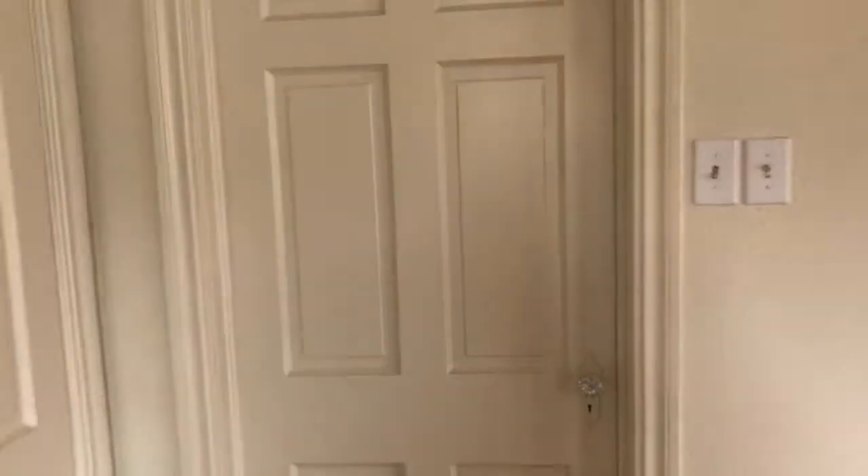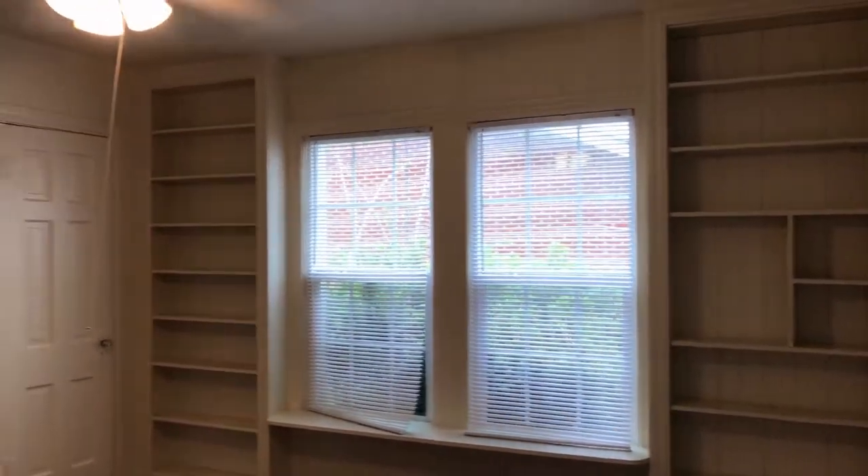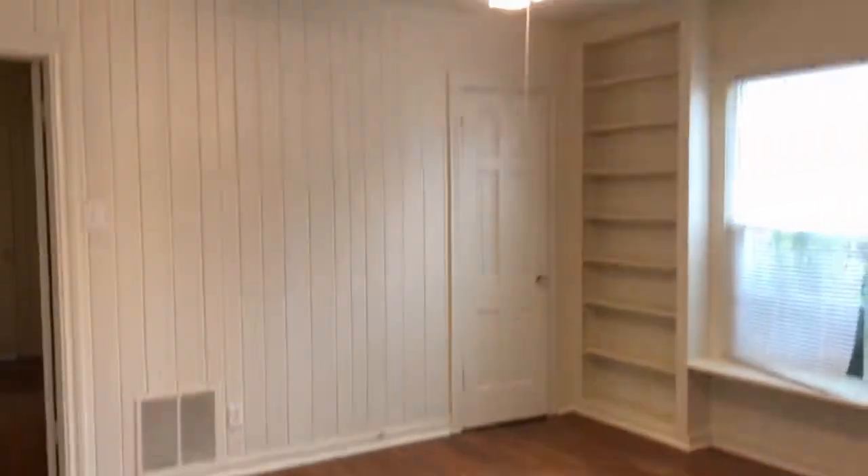Through this door here you're going to access the second bedroom. The second bedroom has some built-in shelves. Tons of windows as well. Pretty nice sized bedroom too.